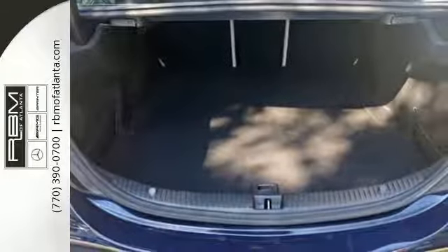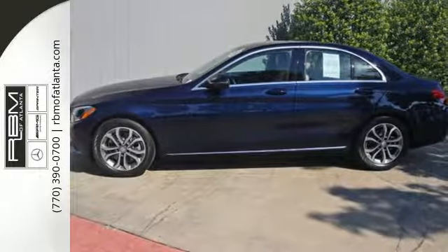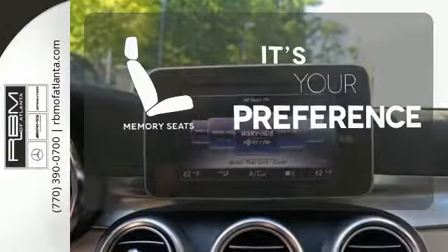Standard safety features abound with Collision Prevention Assist Plus, Attention Assist, and PreSafe. The memory seats will adjust to your preferred position, so you are always riding comfortably.